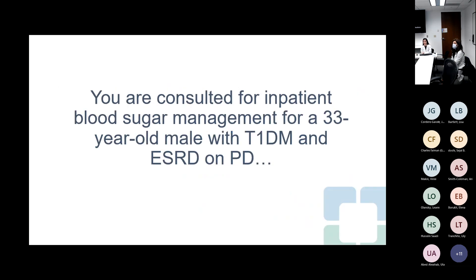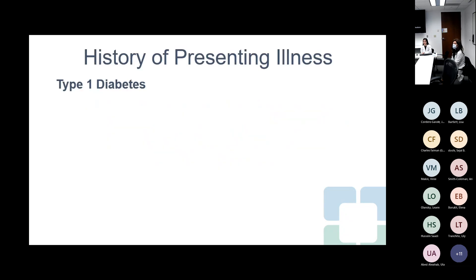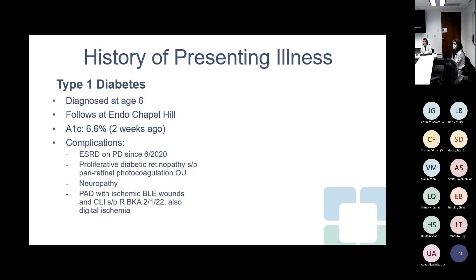This is an inpatient consult. You are consulted for blood sugar management of a 33-year-old man who has type one diabetes and end stage renal disease on peritoneal dialysis, seen on the inpatient service with Dr. Hamadi. For his type one diabetes, he was diagnosed at age six. He follows with an outside endocrinologist at Chapel Hill. His A1C when last checked two weeks ago was 6.6%.